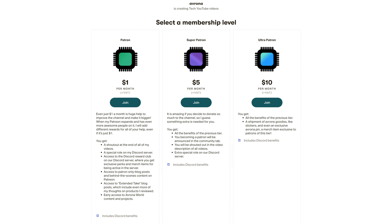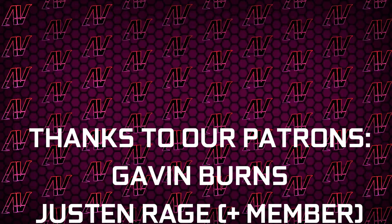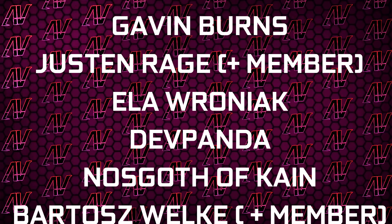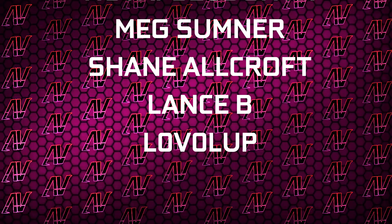So if you want to help us go to Computex this year, then hey, make sure to support us on Patreon, because even a single dollar a month truly goes a long way. But huge thanks to Gavin Burns, Justin Rage, Ella Ronjak, Dev Panda, Nosko of Kane, Bardosh Volker, Patrick Harrison, Meg Sumner, Shane Allcroft, Lansby and Level Up.